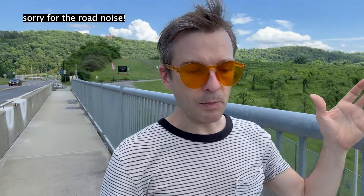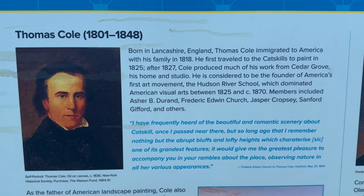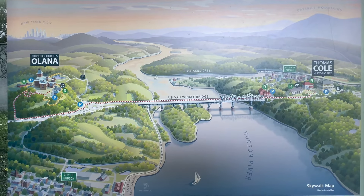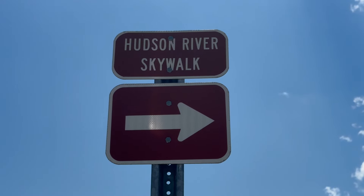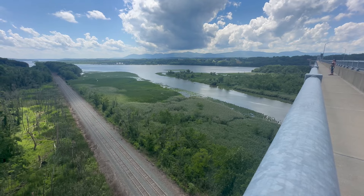Olana was amazing, but the most famous painter of the Hudson River School, Thomas Cole, his house is right across the river. There's actually a trail that takes us there called the Hudson River Skywalk. We can walk right from Olana to his house over the beautiful Rip Van Winkle Bridge.